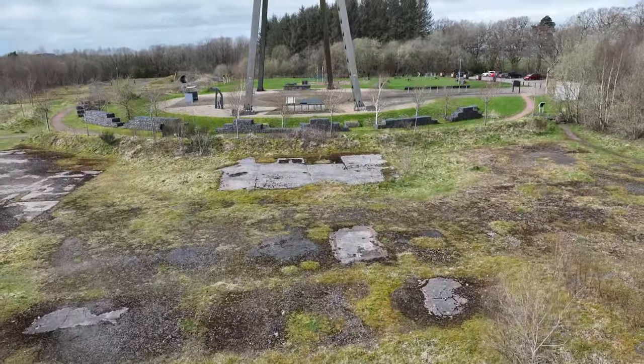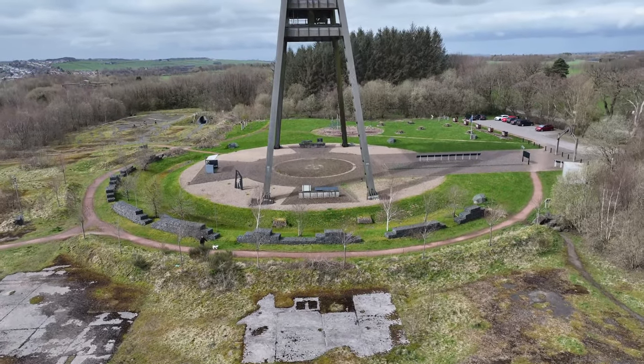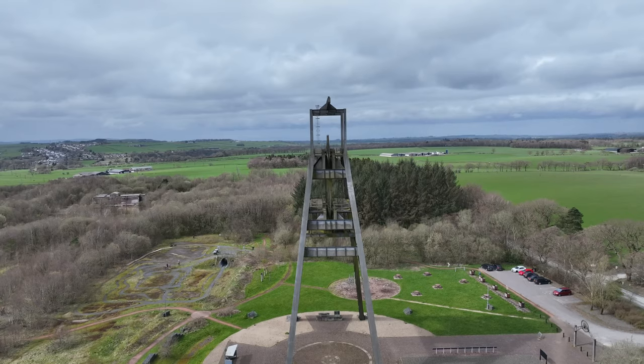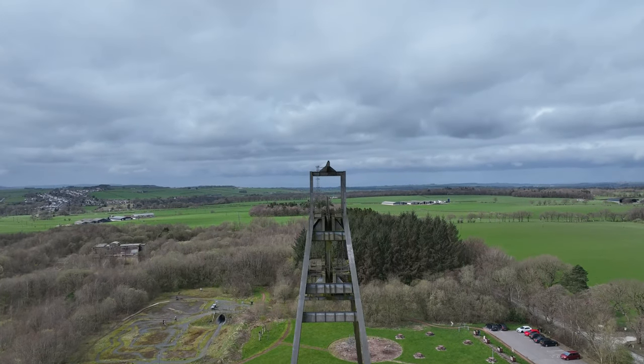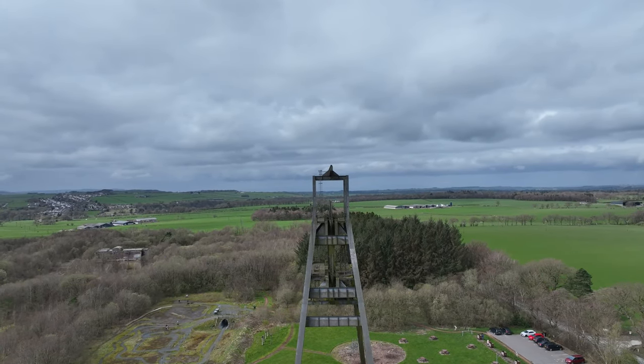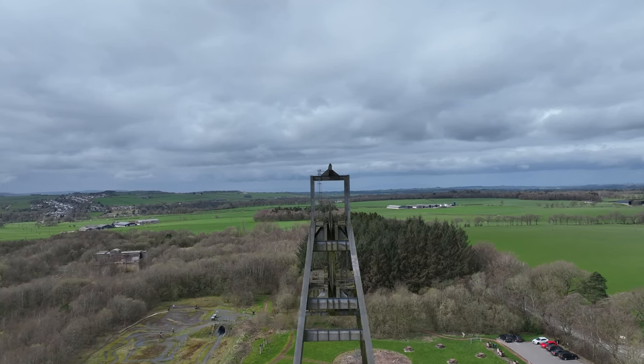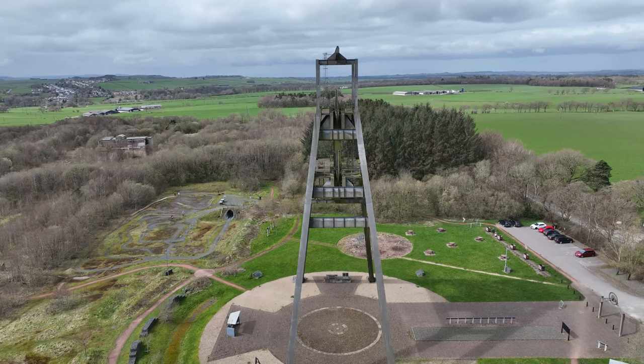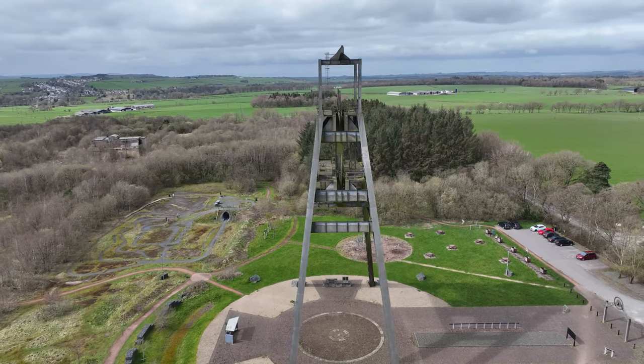This A-frame is all that's left following the demolition of the Barony Colliery in 1992. There were only ever two frames of this type built in Britain, and this is the last remaining example. It's Category B listed and an important symbol of the community's past industrial life, so it is worthy of preservation.